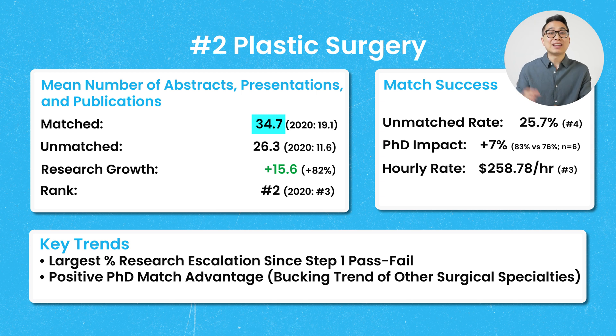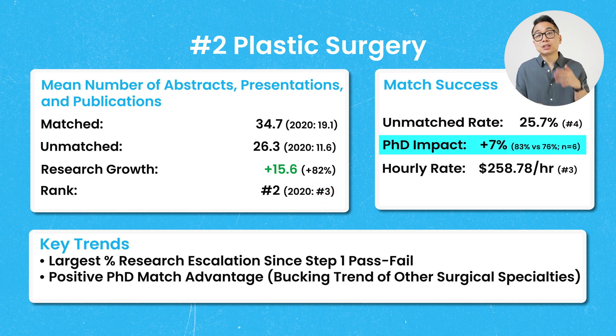Plastic surgery comes in at number 2, with a mean number of abstracts, presentations, and publications of 34.7, which is 82% higher than four years ago. The average publications in the unmatched group was 26.3, far exceeding the 2020 matched average of 19.1. This was the highest increase in research growth across all specialties. Plastic surgery was also one of the few surgical subspecialties where having a PhD seemed to benefit applicants, though there were only six PhD applicants among US MD seniors.